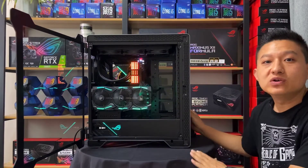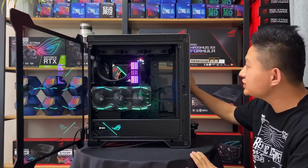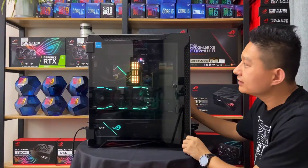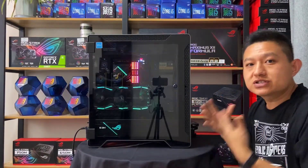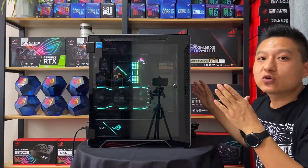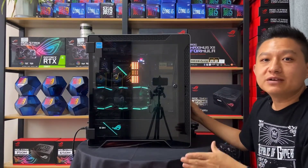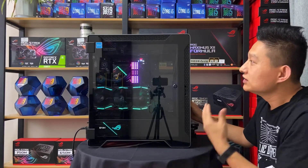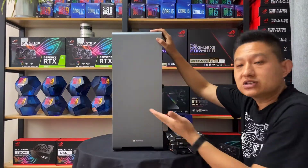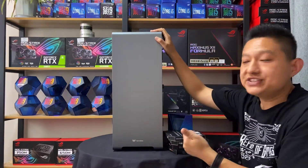大家好，我是文中。这个机箱是我们第一次上视频，之前装过但没有上视频。这个机箱是我们浙江温州的朋友看了很久，一开始看了酷冷的、华硕的太阳神，包括GT501都看了，最后都没有相中，最后选择了这一款——TT的A500GT。